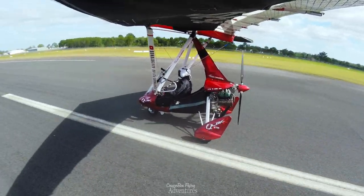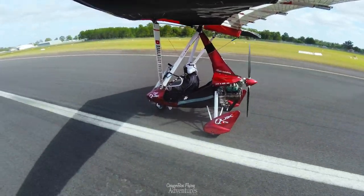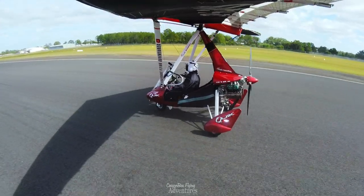How did I go? Pretty good, I reckon. I walked away from it. And the aircraft is... reusable.